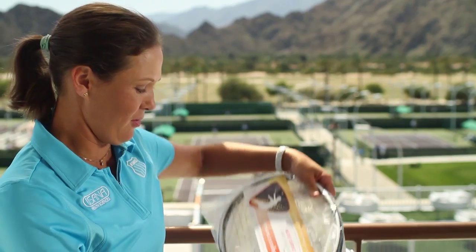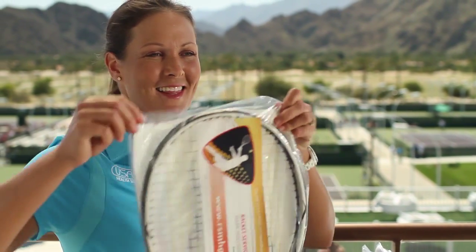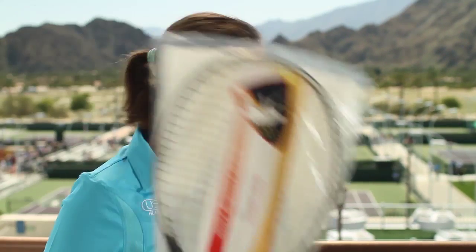So now back to the special racket that you guys have been waiting for. This is the racket that I won my last tournament with, in Dubai — my fourth title. Thanks so much for visiting and checking out my bag.